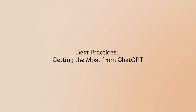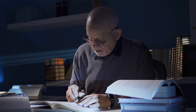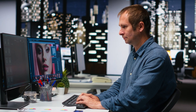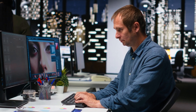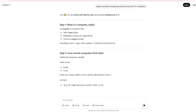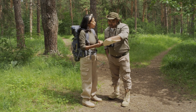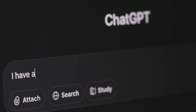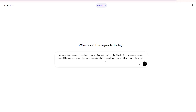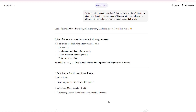Now let me share the strategies that'll take your ChatGPT learning from good to exceptional. These are practices I've refined over months of daily use. First, be clear and specific with your prompts. Spell out exactly what you need instead of being vague. For example, ask 'Explain quantum computing step-by-step as if I'm a beginner' rather than just 'teach me quantum computing.' The more specific you are, the better the response you'll get. Second, provide context about your background or goals. Tell ChatGPT who you are and why you're learning this — something like 'I'm a marketing manager, explain AI in terms of advertising' lets the AI tailor its explanations to your needs, making examples more relevant and analogies more relatable.